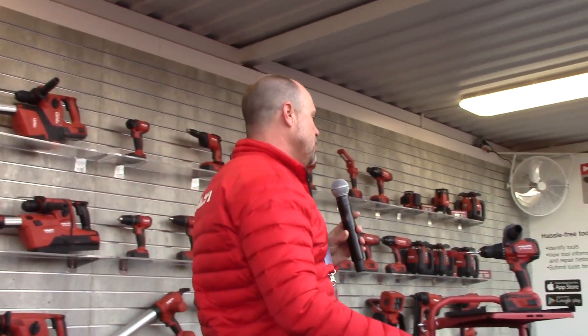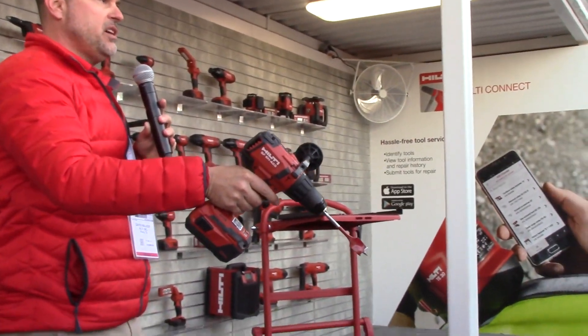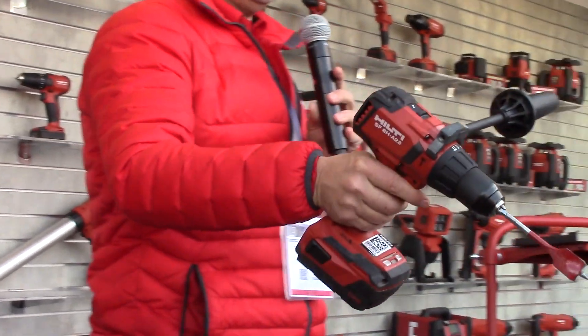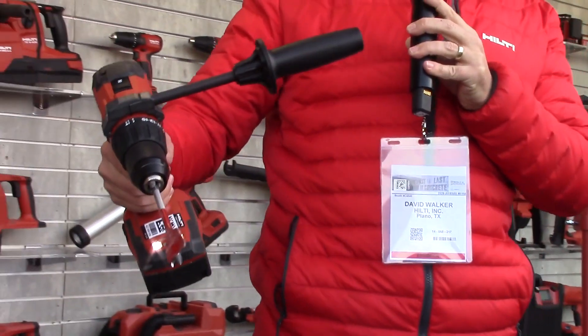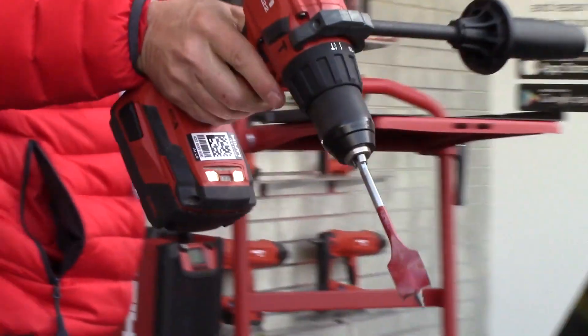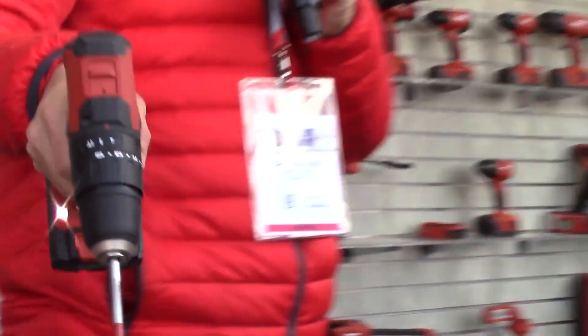Just a couple more points. The dual LED lights — I talked to a few of you as you came through the booth yesterday, and some of you have already used these tools. You told me that the dual LED lights on the tool really help a tradesman when they're working in dimly lit situations or dark conditions. The same dual LED lights are on the drill as well, giving the same benefit to the customer.